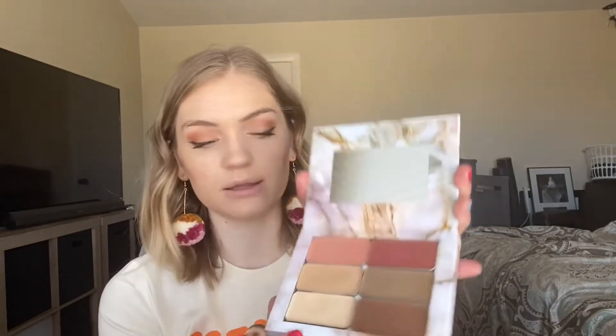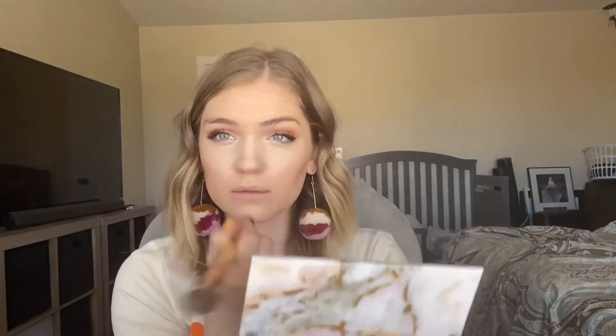Now that I've got my main foundation and highlight on, I'm going in with the smaller side of the brush, taking the lightest highlighting shade and going under my eyes where I want my highlight to be. Then I'm going in with my damp sponge and pressing it into my skin just a bit more to make sure everything's blended out with no creases, because my under-eyes crease really badly.